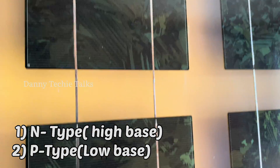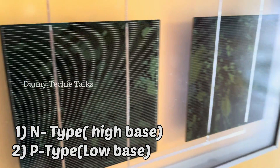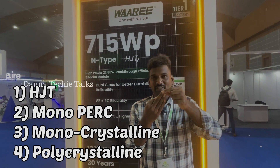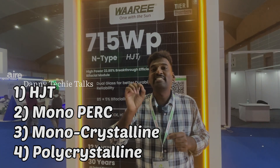This is the first panel in India to introduce N-type solar technology. Waaree is the first company in India to introduce N-type.